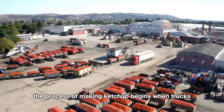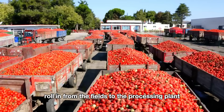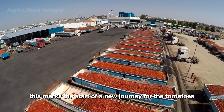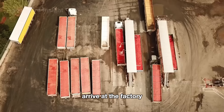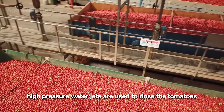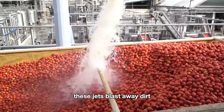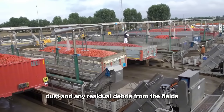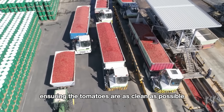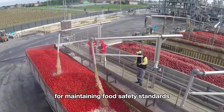The process of making ketchup begins when trucks loaded with fresh tomatoes roll in from the fields to the processing plant. When the trucks arrive at the factory, the first step is a thorough cleaning process — high-pressure water jets are used to rinse the tomatoes directly in the truck beds, blasting away dirt, dust, and any residual debris from the fields, ensuring the tomatoes are as clean as possible before entering the processing system.